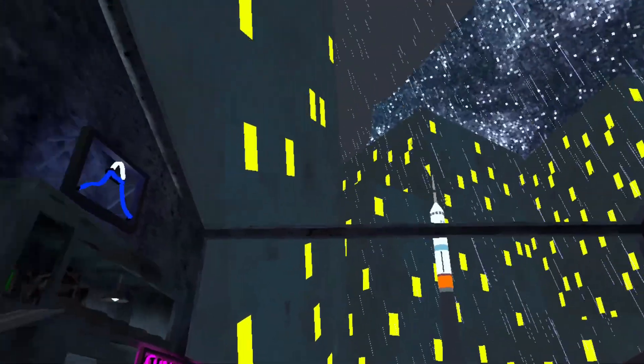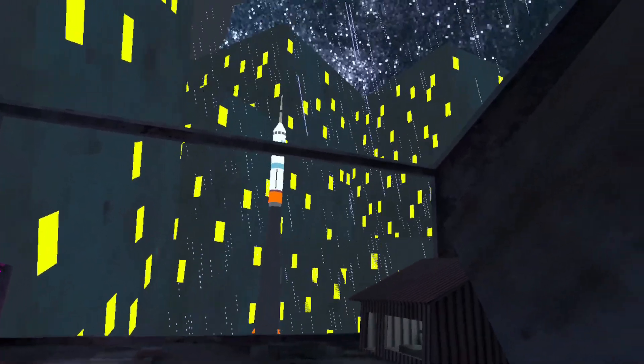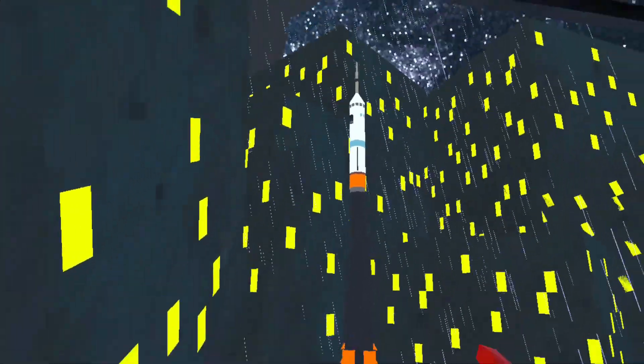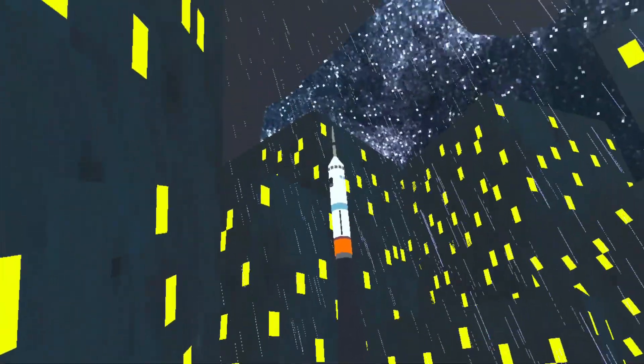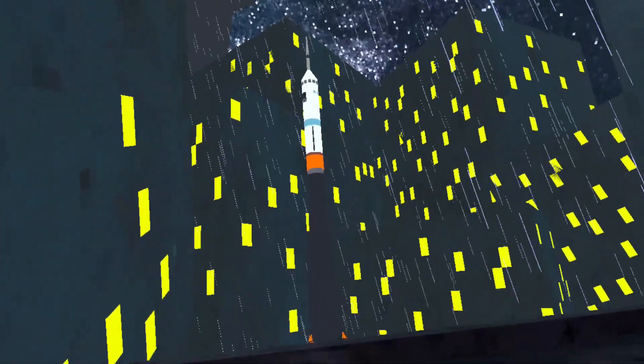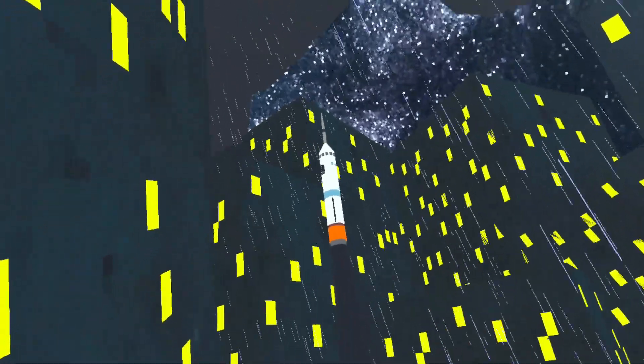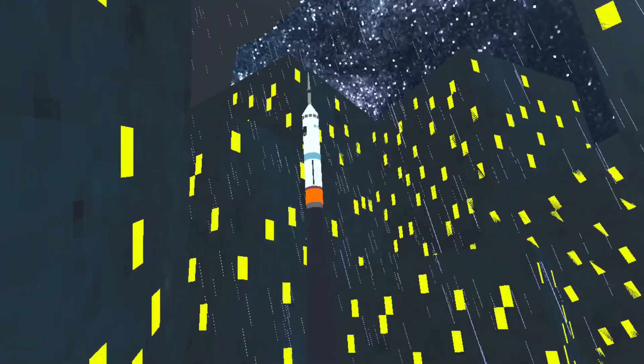I'm not a veteran to Gorilla Tag, I'm pretty new, but I guess that's a rocket that launched on the day of the update. Look at that rocket — I don't know if it's going to launch, but that rocket came with the update.